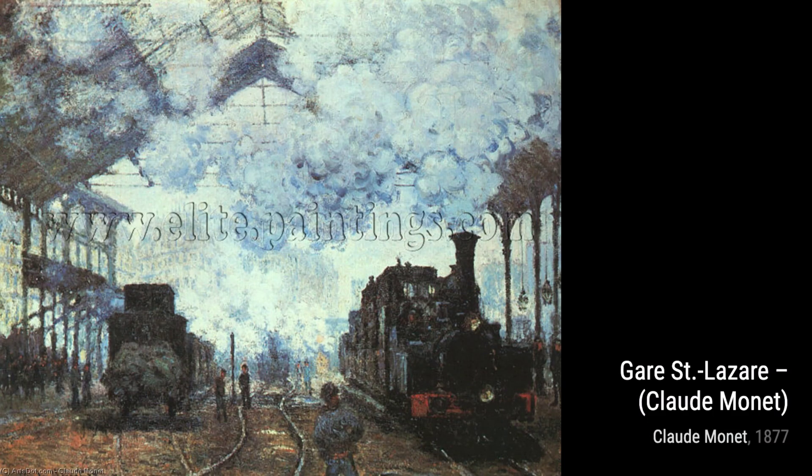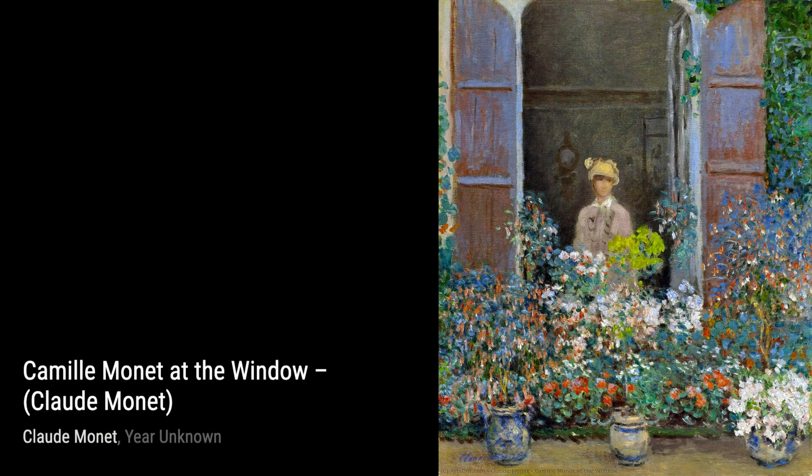First up, we have Pathway in Monet's Garden at Giverny. This painting captures the vibrant colors and serene atmosphere of Monet's own garden, inviting us to take a stroll through nature's beauty.